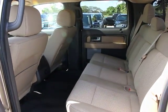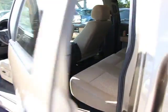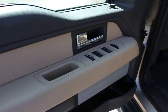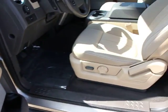Fog lights, bed liner, leather-wrapped steering wheel, remote keyless entry, tachometer, overhead console, panic alarm, center console, driver vanity mirror.